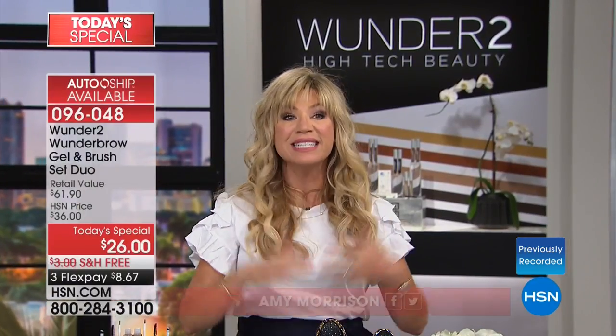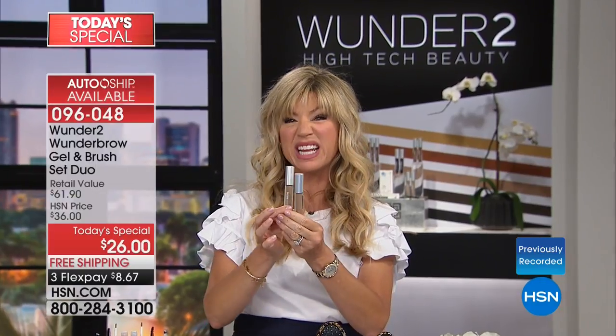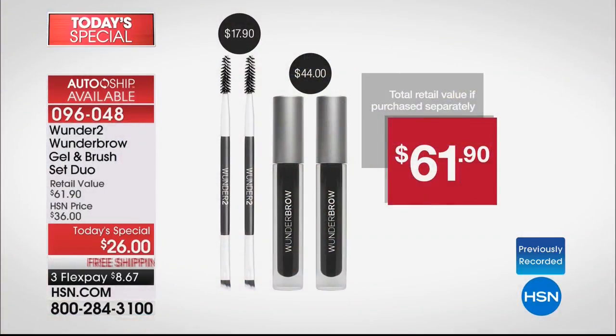It's smudge-proof, it's budge-proof, it's even waterproof. Today you just choose your color. It's a $61 value because one Wonder Brow gel is $22. We're giving you two — that's $44 — plus two brushes. Everything for $26, or $8.67 on three credit card payments when shopping with your HSN card.